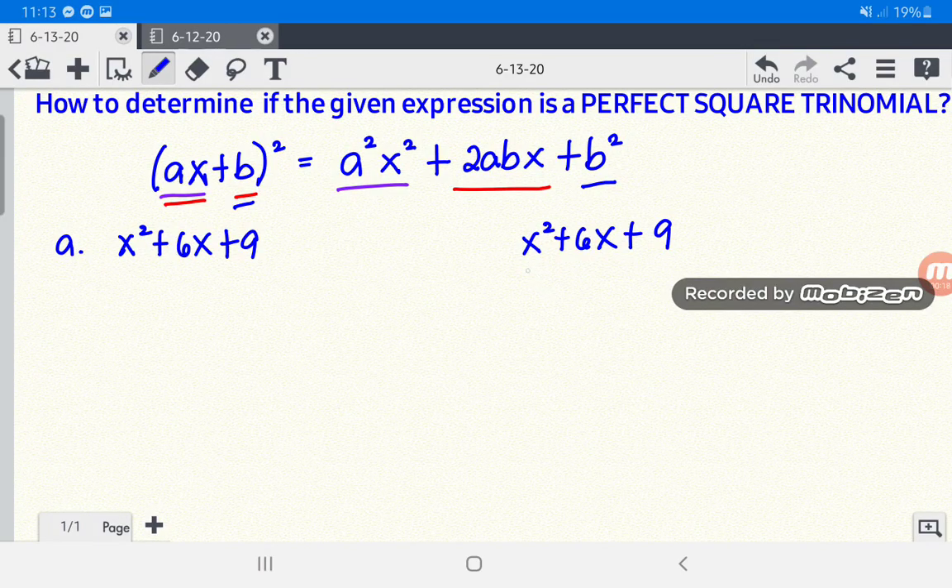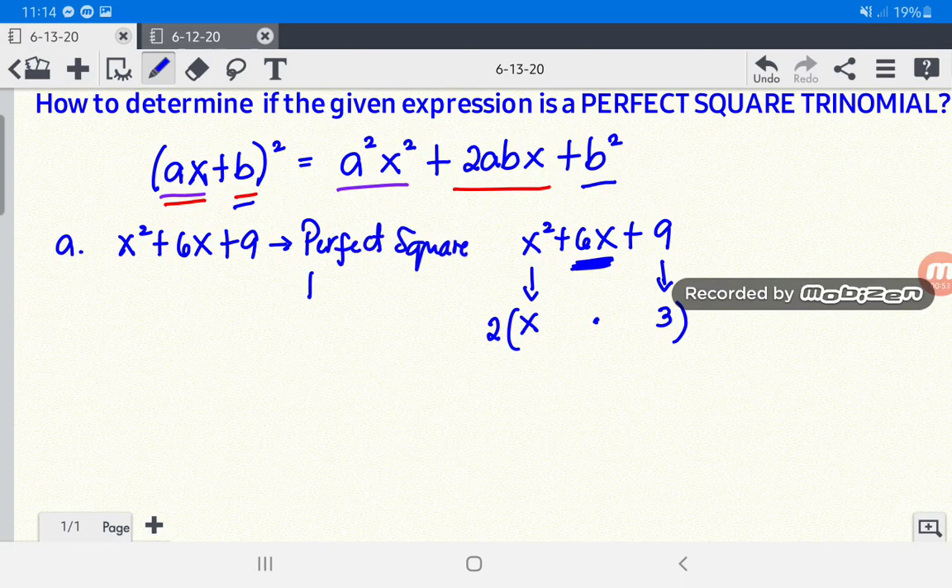Ask yourself if the first term of this trinomial is a perfect square. The square root of x squared is x. For the last term, is 9 a perfect square? Yes, because the square root of 9 is 3. Now if you multiply it by 2 — 2 times x times 3 — the result is 6x, which is the middle term of this trinomial. Therefore, x squared plus 6x plus 9 is a perfect square trinomial.